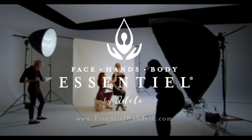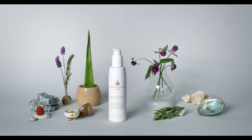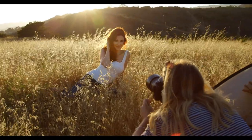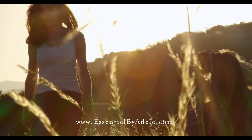Essential Moisture is available at EssentialbyAdele.com. Bundle the standard size and travel size together and save. Or sign up for the Moisture Replenish program and have all your hydration needs delivered at a discount, hassle-free and automatically.